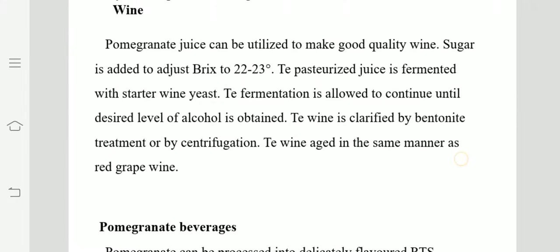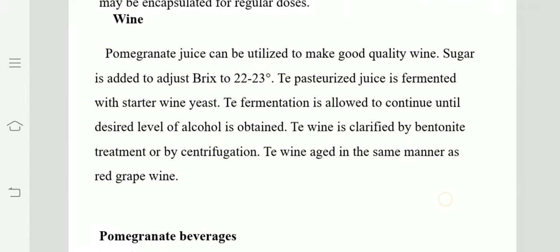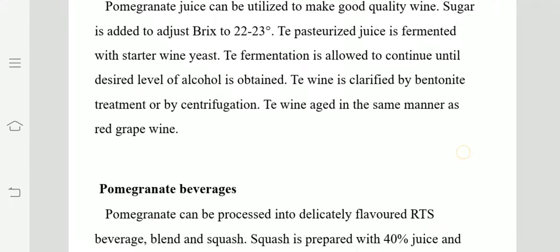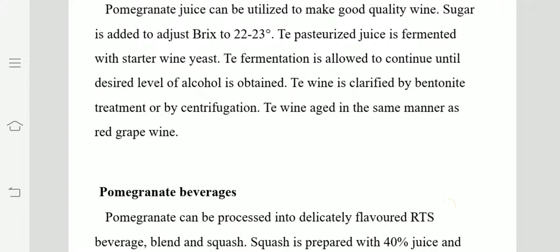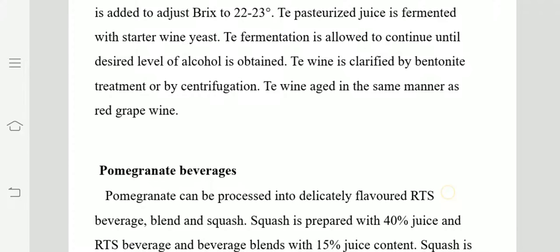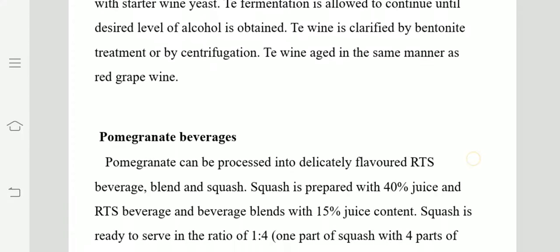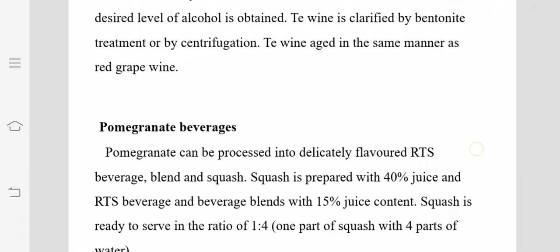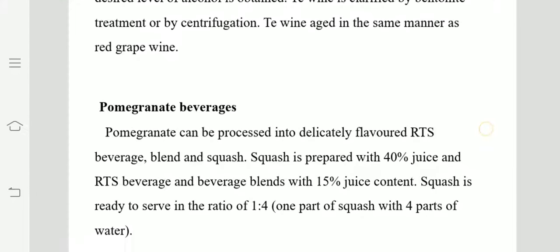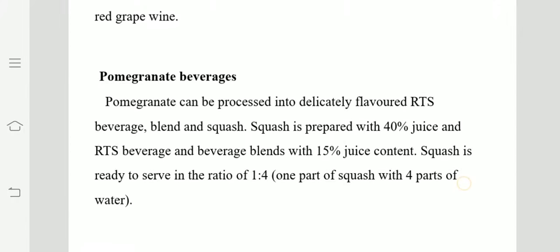The next product is pomegranate wine. Pomegranate juice can be utilized to make good quality wine. Sugar is added to adjust the TSS to 22 to 23 degrees Brix. Pasteurized juice is fermented with starter wine yeast and fermentation is allowed to continue until the desired level of acid and alcohol is obtained. Clarification is done by bentonite or by centrifugation, followed by aging — in the same manner as red grape wine, except the clarification part is more rigorous in comparison.